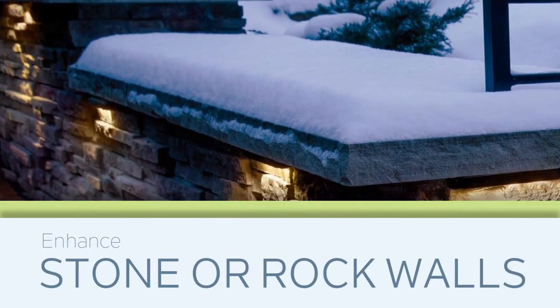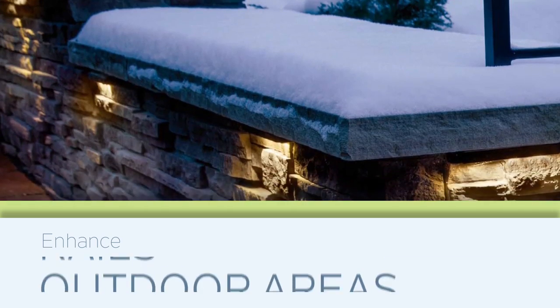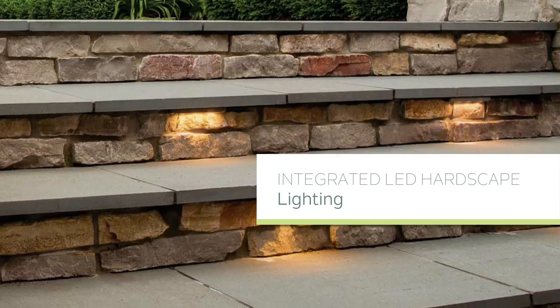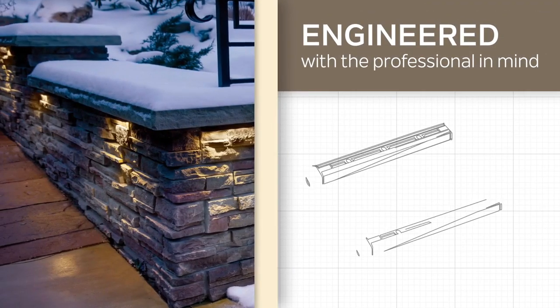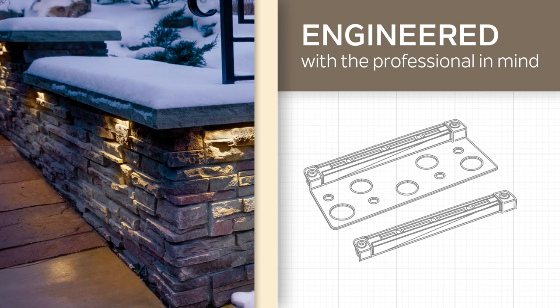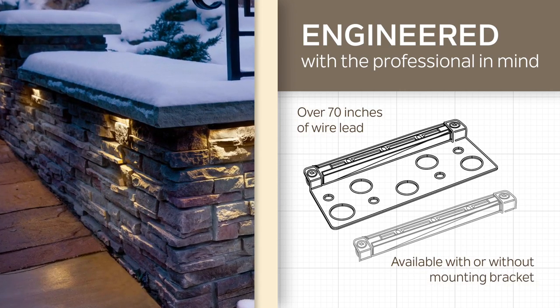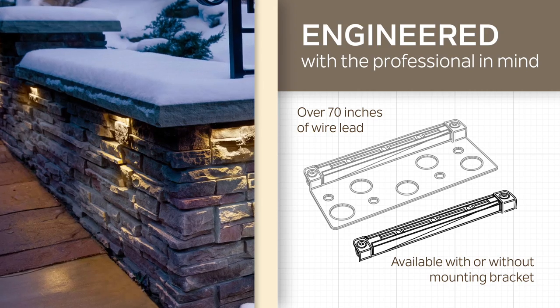Enhance stone or rock walls, steps, rails, and outdoor living areas with Kichler's integrated LED hardscape lighting. Engineered with the professional in mind, our hardscape lighting comes with over 70 inches of wire lead and is available with or without a mounting bracket for easy installation.